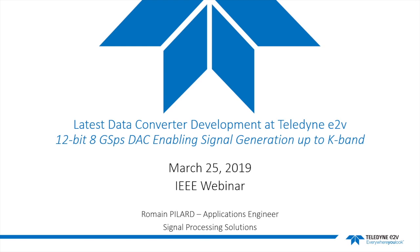Today's webinar is entitled 'Latest Data Converter Development at Teledyne E2V,' with a focus on our 12-bit, 8-GSPS digital-to-analog converter enabling signal generation up to K-band. Teledyne E2V has been at the leading edge of innovation in the data conversion industry for more than 30 years, with the first gigasample per second ADCs and DACs on the market. Today we are evolving in a very competitive market that stimulates innovation to bring new capabilities to our customers, and I propose to review what benefits our technologies could bring in RF and microwave RF systems.